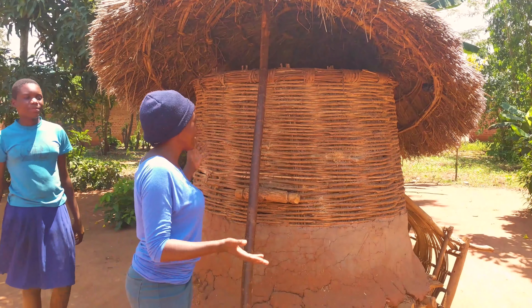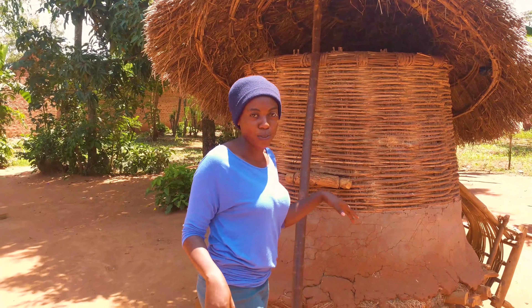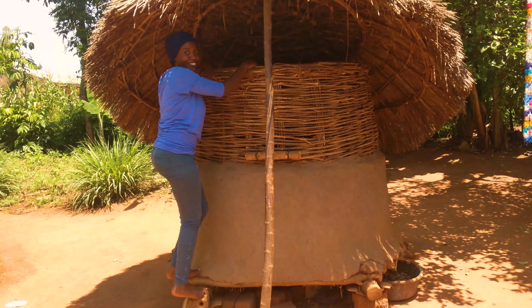This is a granary and this is where we store our food. When you're going to pick food inside, you just climb on top. Guys, this needs skill.